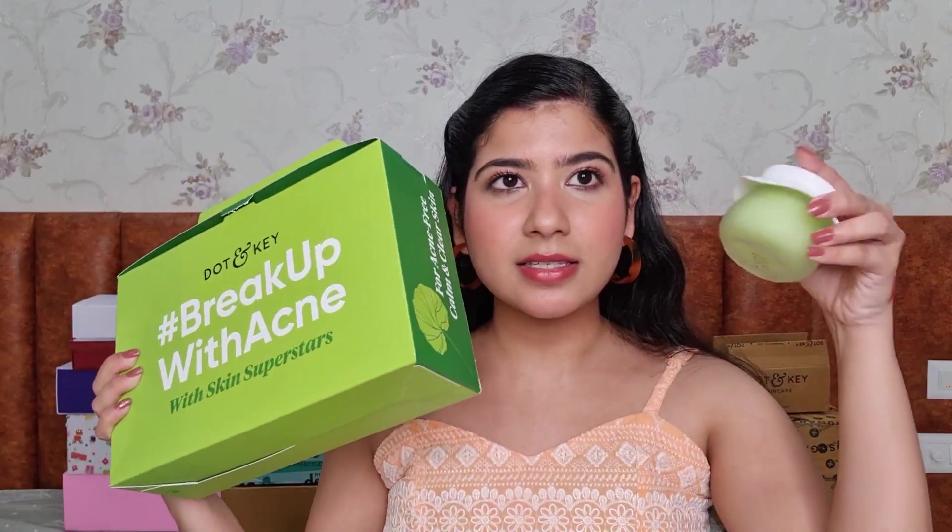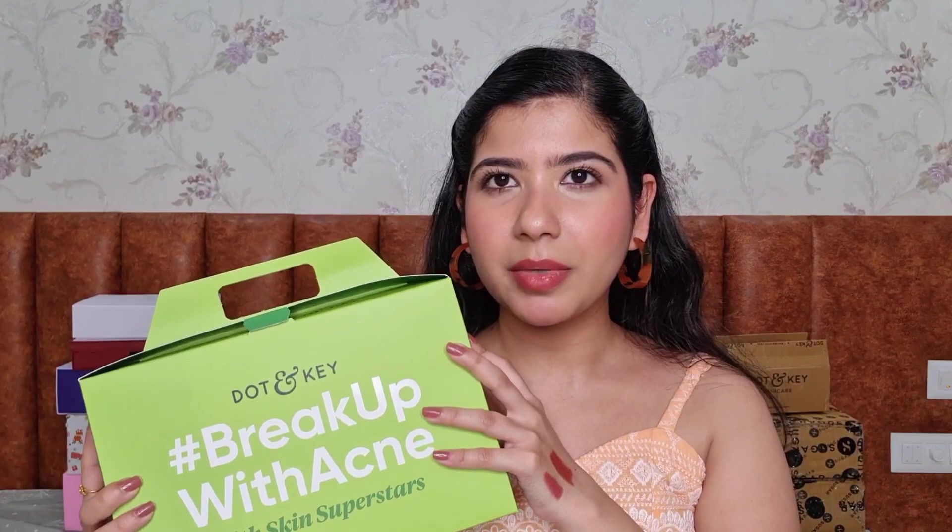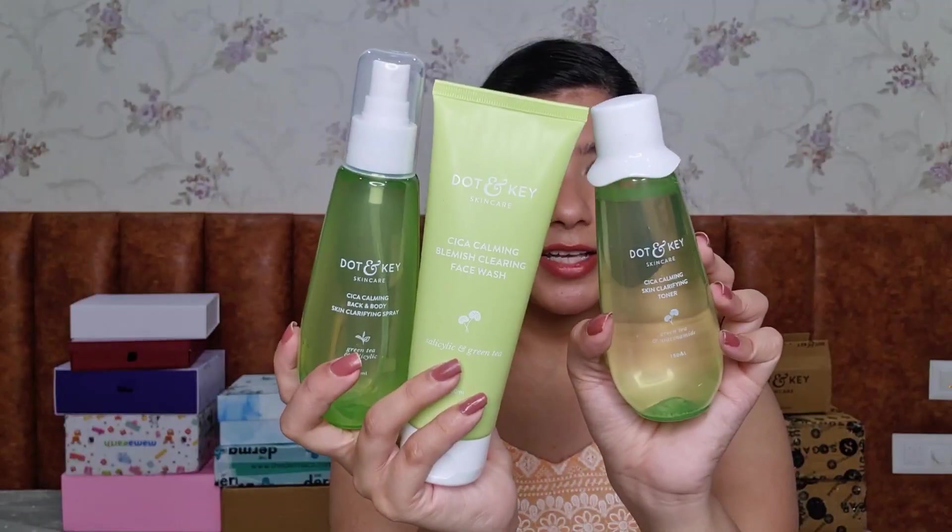The most recent campaign I'm working on is with Dot and Key — this is the Cica Calming Skin Running Night Gel. I just posted about this today. That green box is the entire range with a face mist, toner, face wash, and the night gel launching on 5th March. This range is mainly for oily, acne-prone, and sensitive skin types. I do have sensitive skin with flare-ups and redness, and this night gel really calms down redness and inflammation — it has green tea, niacinamide, and hyaluronic acid. Dot and Key does an amazing job with packaging.